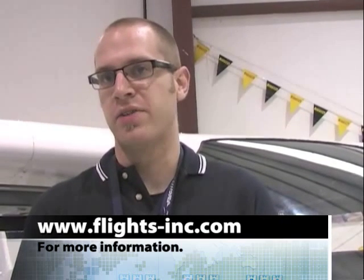If somebody wanted to get more information or get in contact, do you have a website? Absolutely. It's www.flights-inc.com. You can also contact us by phone at 303-799-5140. Thank you very much for your time.